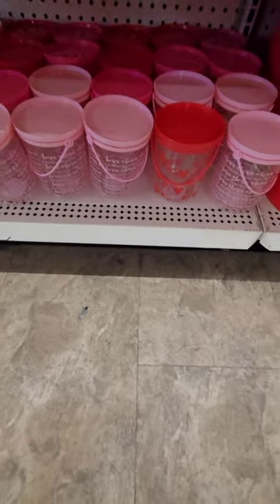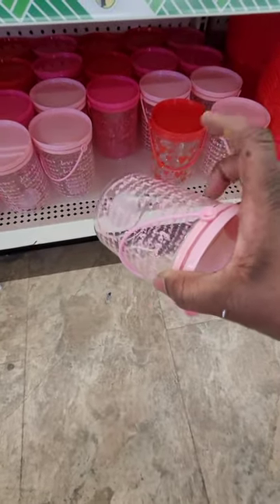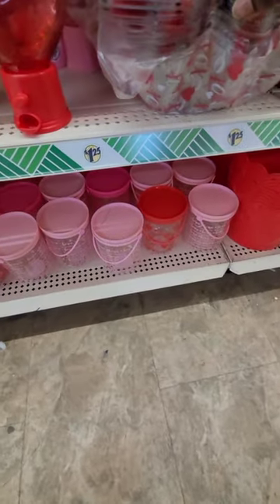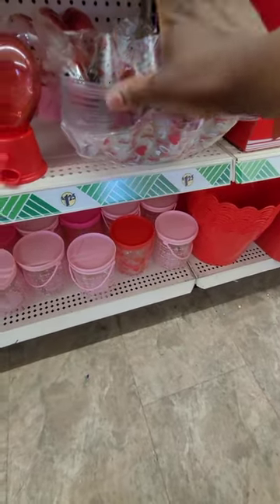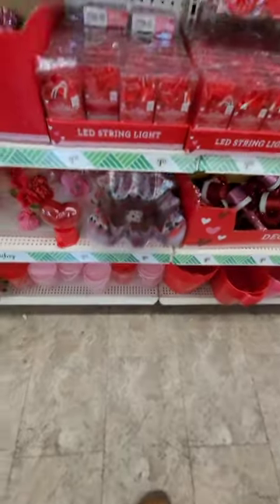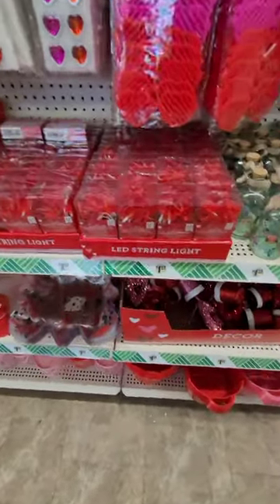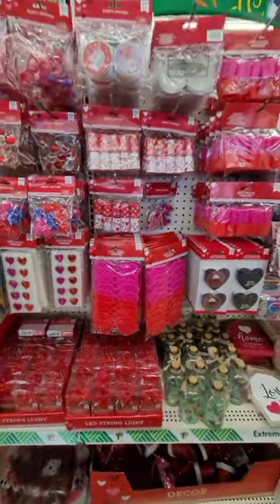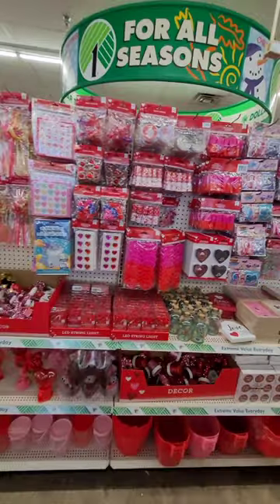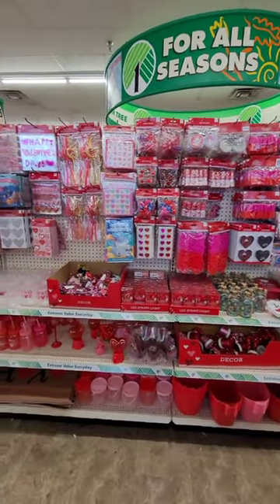They have storage containers you can use for cookies or trinkets — really cute little buckets, and they're not flimsy plastic, they're a harder plastic. A few different colors too. Of course there are little baskets to stuff with chips and goodies for gatherings, LED string lights with hearts, and fun novelty glasses — all party favors. Really neat!